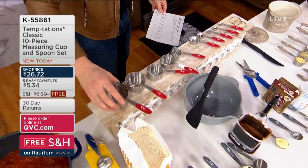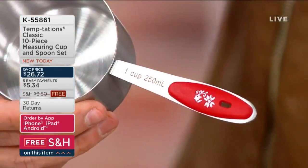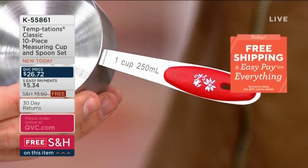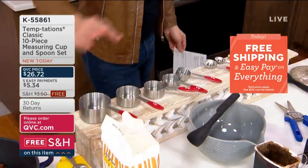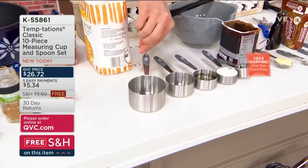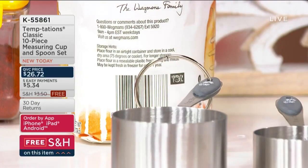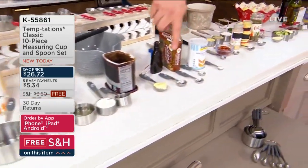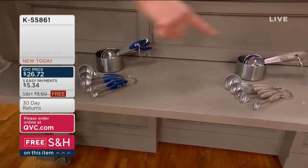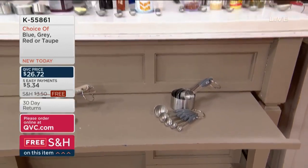It's time for the 10-piece measuring cups and spoons — great quality, made out of metal. Whether baking, prepping, or making that family recipe, today we have the set of 10 for you brand new, five payments of $5.34, free shipping and handling. We have four colors: red, gray, taupe, and blue. Fewer than 850 to go around in each color — item number 55861. They're all marked and precise.